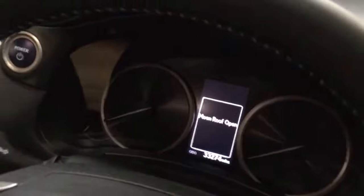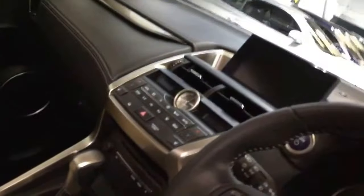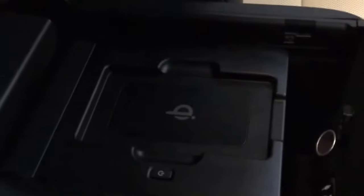The car today has 33,274 miles on the satellite navigation, and all the specs are listed. There's even a vanity mirror for the ladies, and to charge your mobile phones you just sit it on that pad and it automatically charges your phone.